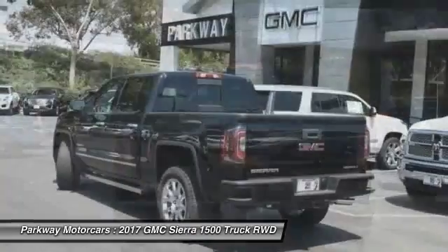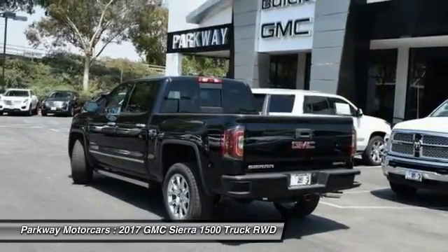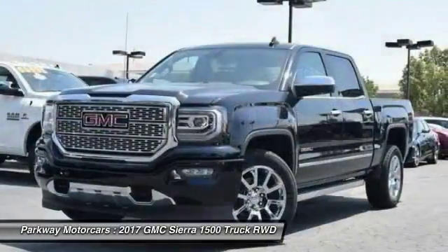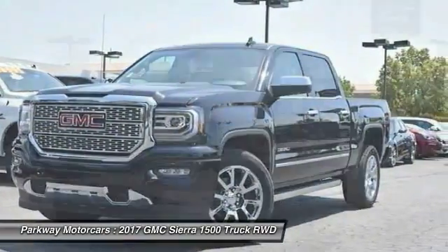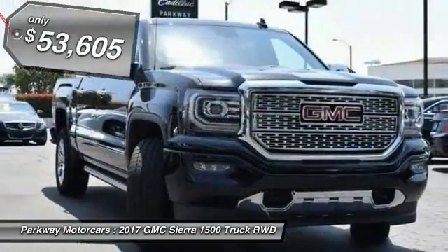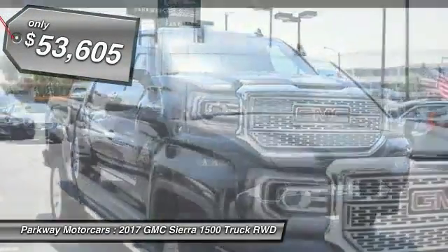Sierra 1500 now comes standard with a Vortec 6.2-liter and 5.3-liter V8 engine and an electronically controlled 6-speed automatic transmission that combines high-max hauling capability with precise control, and is priced below $55,000.